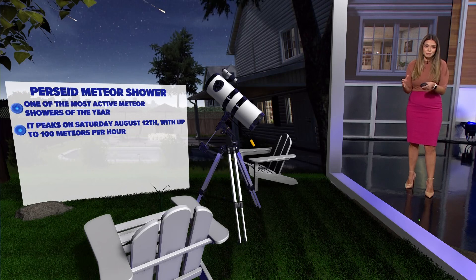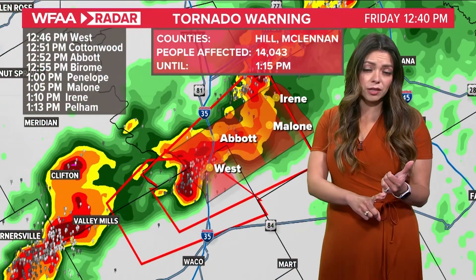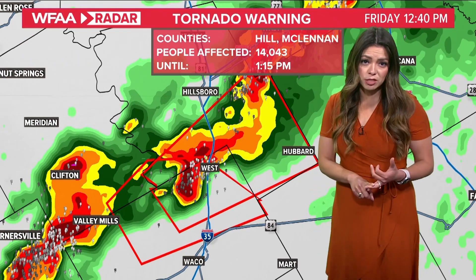Every day this week we'll see it ramp up to the peak, which happens on Saturday, August the 12th. That's Southern Hill County, Northern McLennan County. Make sure to get in your safe spot.